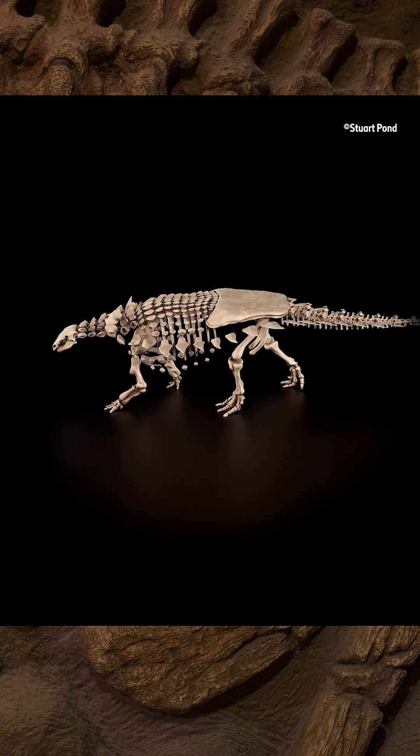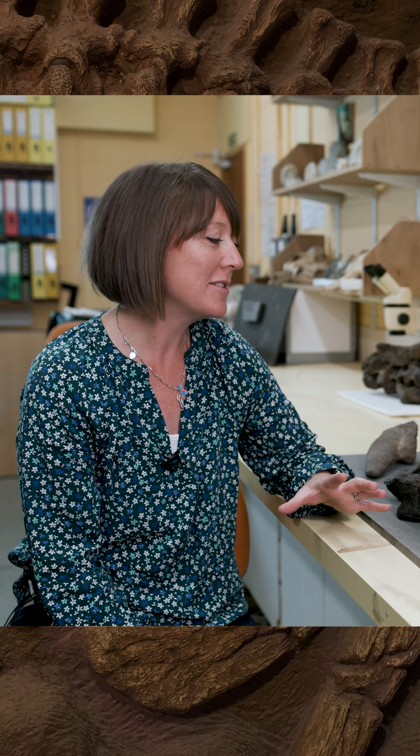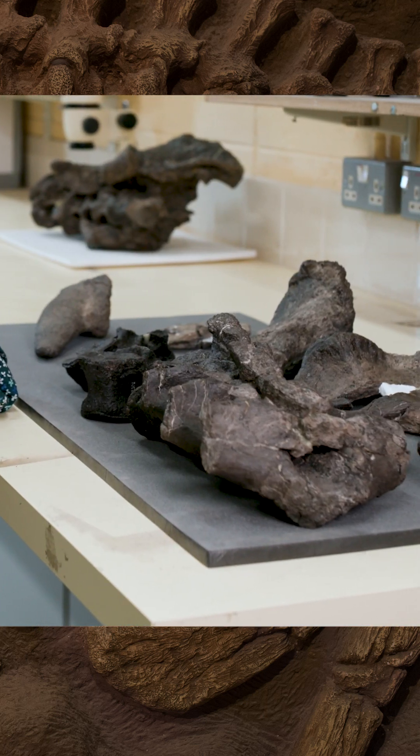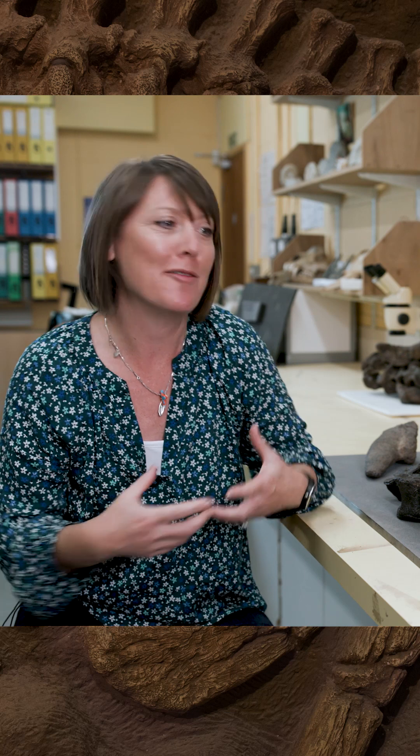This specimen is housed in the Dinosaur Isle Museum in Sandown on the Isle of Wight and will hopefully go on display. The specimen is called Vectipelta baratii and is named after Professor Paul Barrett, who is the NHM's other dinosaur researcher and someone who's had a huge influence on my career and my life, so I wanted to name it to thank him for all his support over the years.